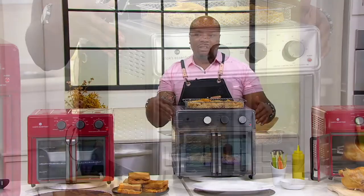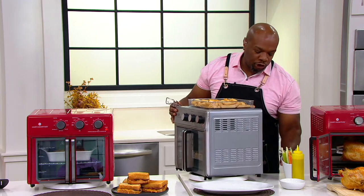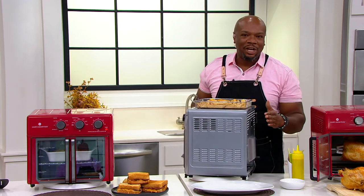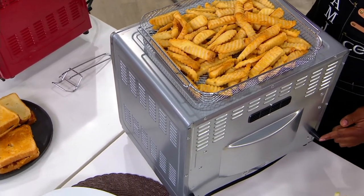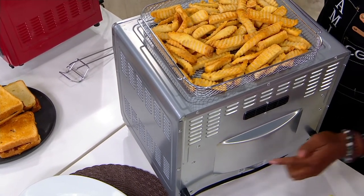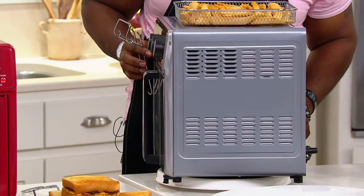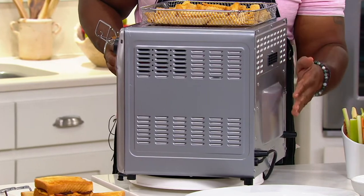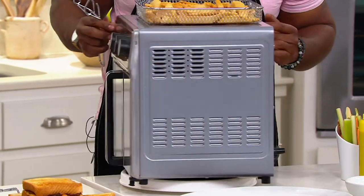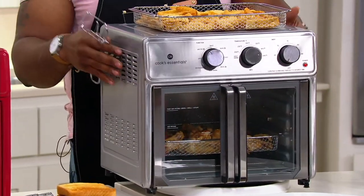You'll get that crispy golden-brown result because of the convection component. I can feel the warm air here. We gave you these bumpers — so if you're limited on counter space, these bumpers allow you to push this flush against your wall, leaving just an inch of space for ventilation in the back. Now you have that easy-to-store oven slash air fryer in your kitchen for your convenience.